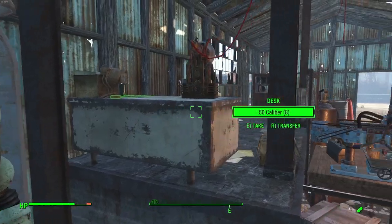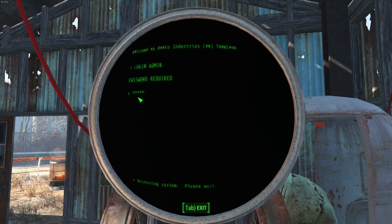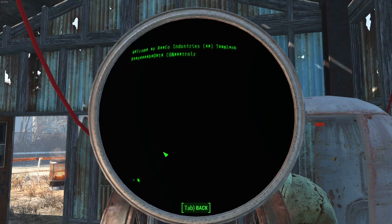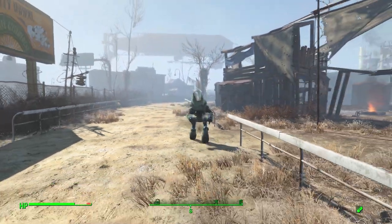Tin Man. Tin Man is the result of one ambitious man's attempt at creating a race-winning robot. Found deactivated at Easy City Downs, a man named Tony converted an old Protectron into a racing bot, believing it could easily win at the local racetrack. Tony was probably just overconfident, as Protectrons are notoriously slow.